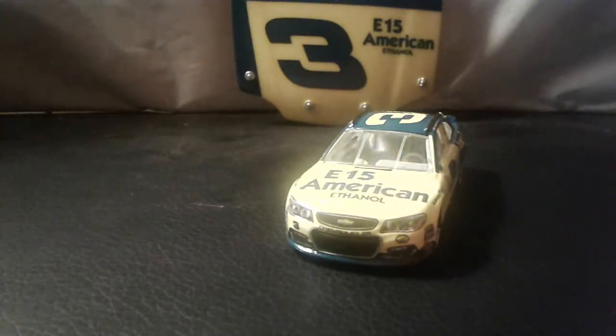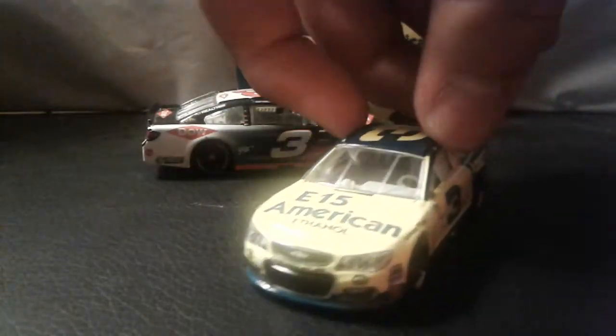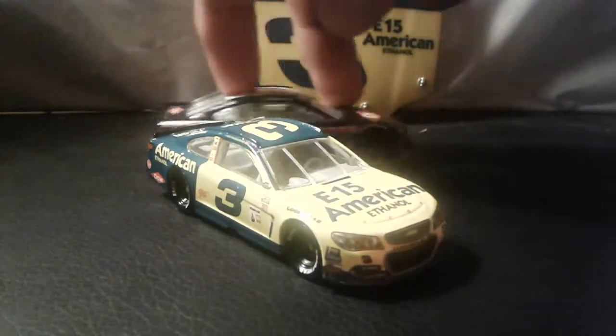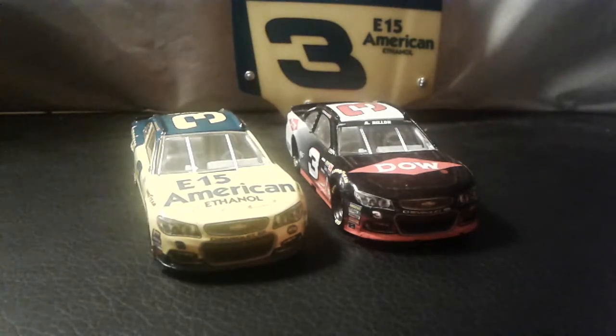Let's compare this to another Austin Dillon car I have — the regular Dow car. My Austin Dillon diecast review did not get as many views. I noticed with my NASCAR diecast reviews there are some drivers people don't care about — like Ryan Newman. I made videos on the Caliper car and the Granger car and those look really nice, but people don't watch them.